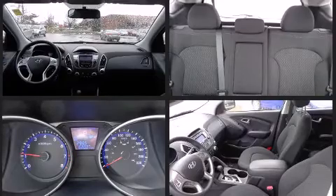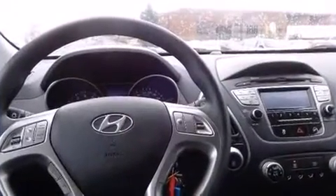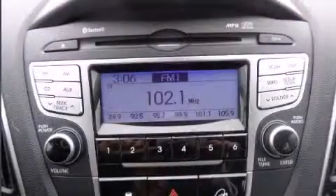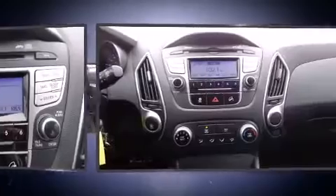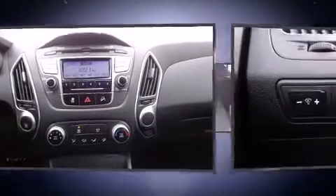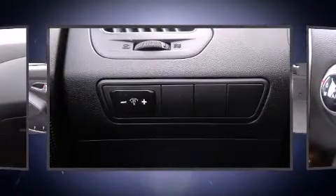Hyundai ensures the safety and security of its passengers with equipment such as dual front impact airbags with occupant sensing airbag, head curtain airbags, traction control, brake assist, anti-whiplash front head restraint, a security system, and four-wheel disc brakes with ABS. Various mechanical systems are monitored by electronic stability control, keeping you on your intended path.